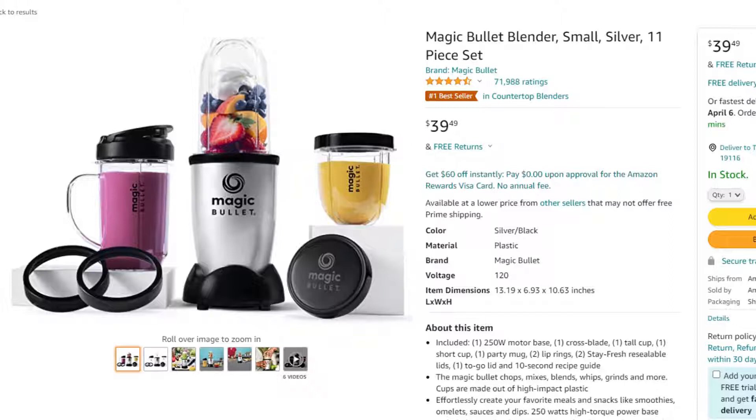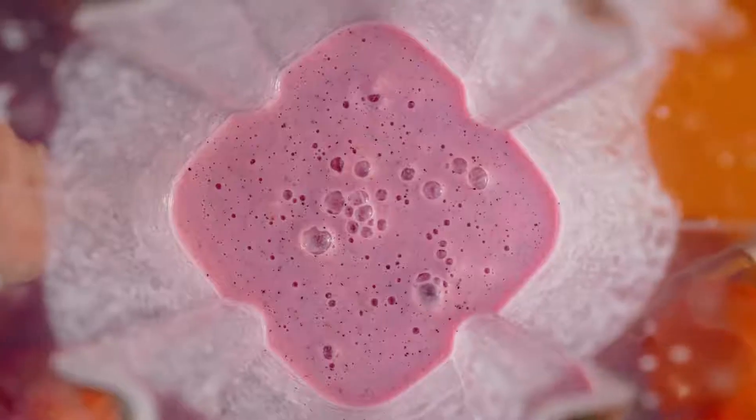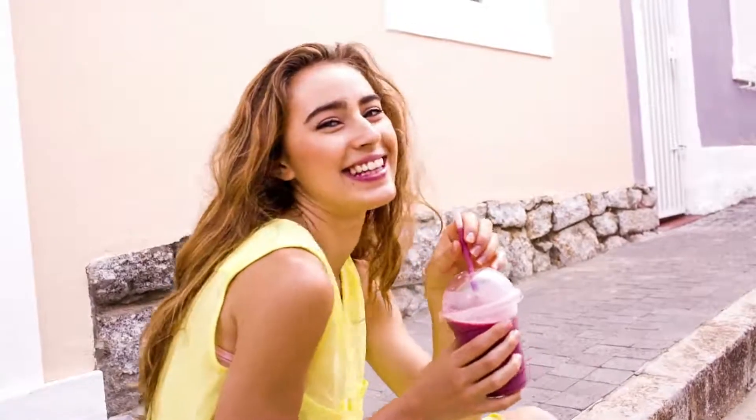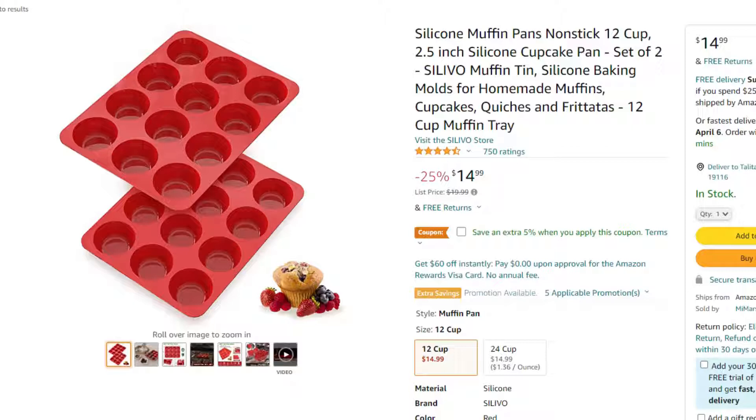Next on my list is a smoothie maker. There are plenty of keto smoothie recipes you can make, so having one can be very helpful on a ketogenic diet. Another thing you want to have is muffin tins — perfect for making egg bites, mini quiches, or other snack-sized keto foods, especially if you take your lunch with you and want to portion things out.